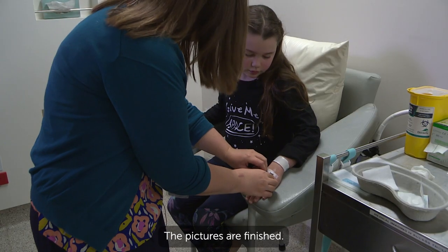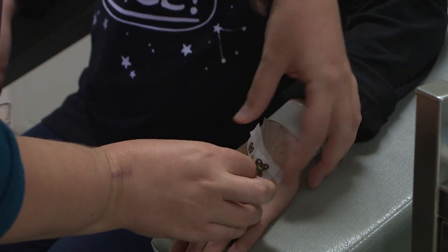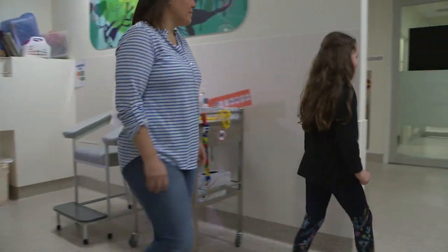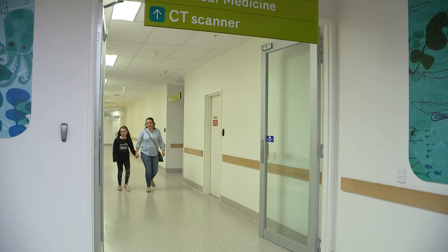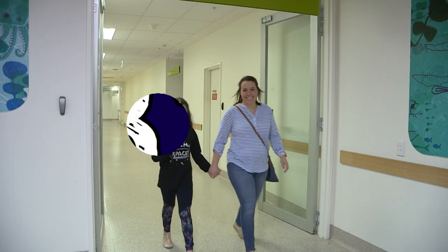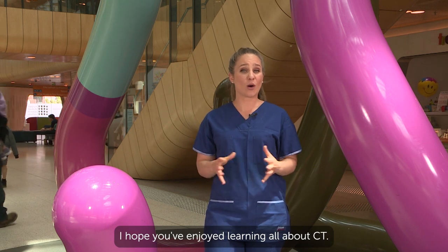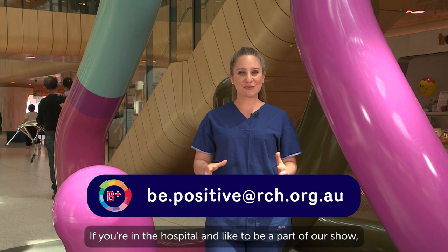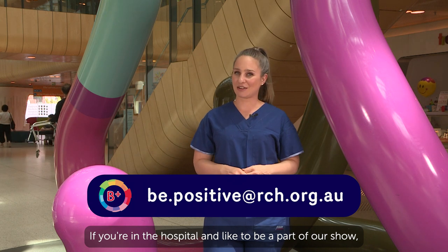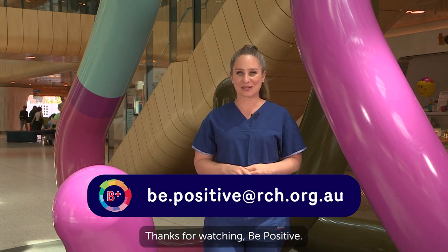The pictures are finished. Kirsten took the IV cannula out of my hand. Time to go home. Bye! Well, that's all we have time for today. I hope you've enjoyed learning all about CT. If you're in the hospital and would like to be a part of our show, just ask the Child Life Therapist on your ward or send us an email. I'm Carly — be positive!